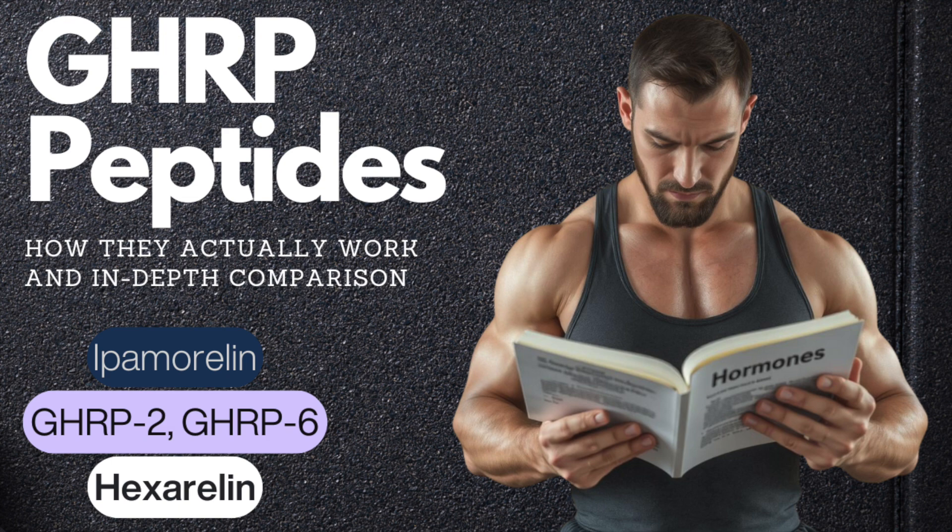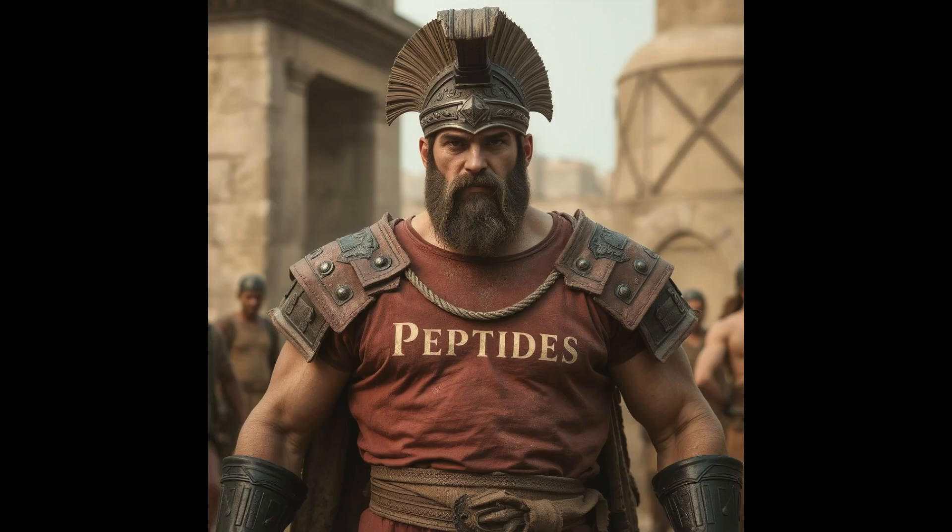When looking at these from a practical standpoint, it's best to make comparisons side-by-side rather than as a whole. This is because the way they work is quite similar, the research on some compounds like GHRP-6 and GHRP-2 was conducted when they were discovered decades prior, and in general, data on the subject is limited.